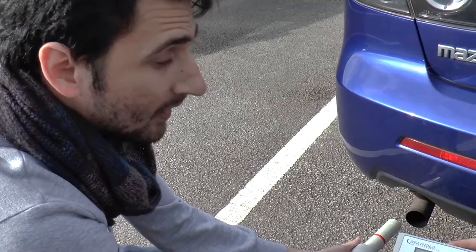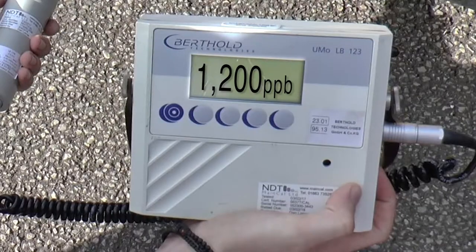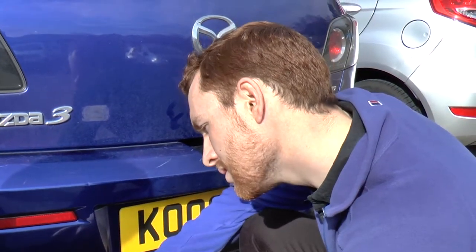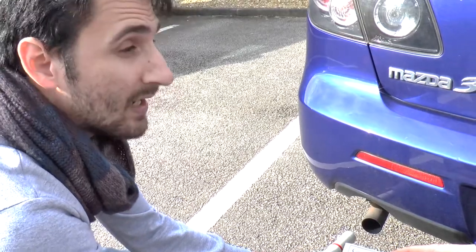And as you can see here, the numbers are 1,200 ppb. That's way above the human health limits, and that's pretty much the worst thing that you can have.